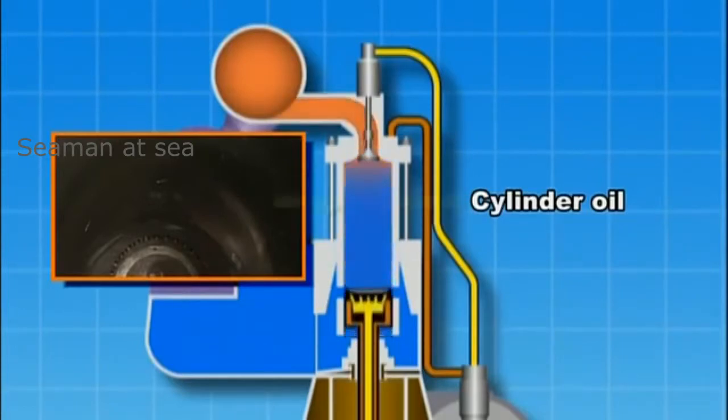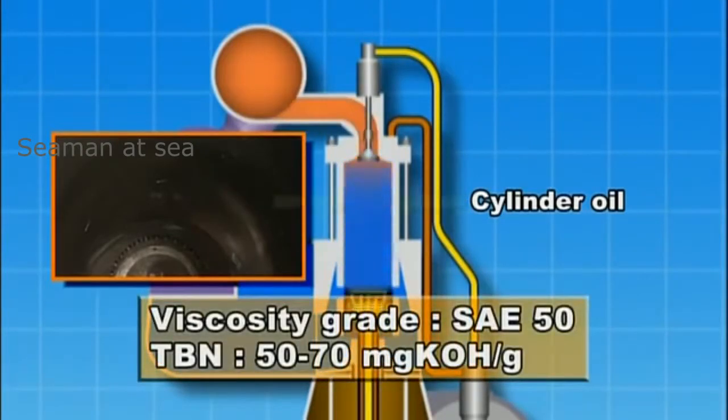Cylinder oil with a viscosity grade of SAE-50 and a total base number (TBN) of 50 to 70 milligrams KOH per gram is used to neutralize the generated sulfuric acid.